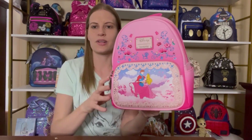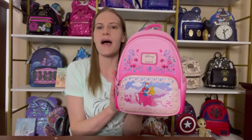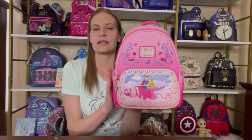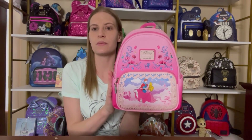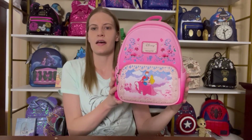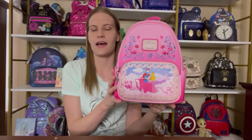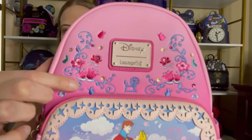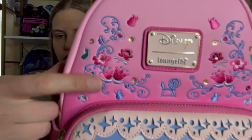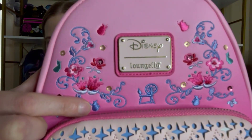They have made other bags for the other princesses and so far Sleeping Beauty and Beauty and the Beast are the ones that have sold out. I really do like the Beauty and the Beast one, but of the ones they've made so far Sleeping Beauty is my favorite. I love the pink design on this one — all of these designs up here are all embroidered, so you can see there's some swirls and some flowers and they even have the little fairies.